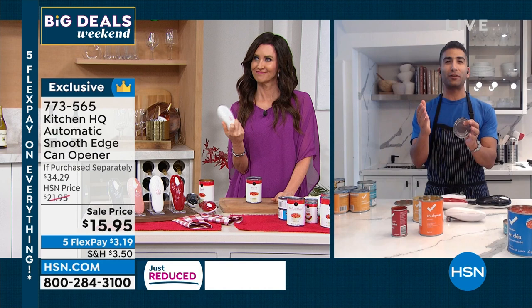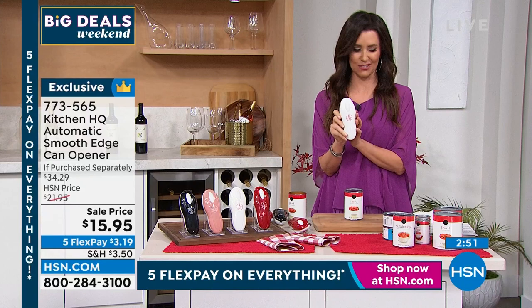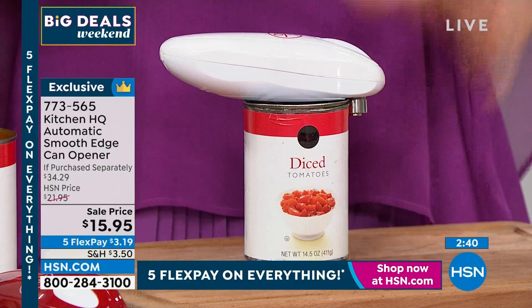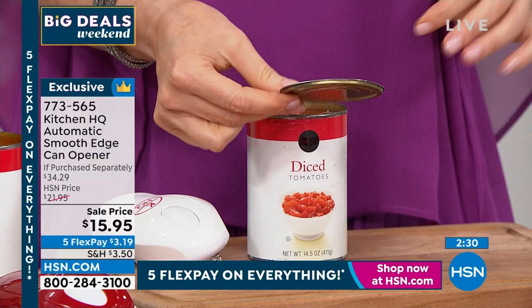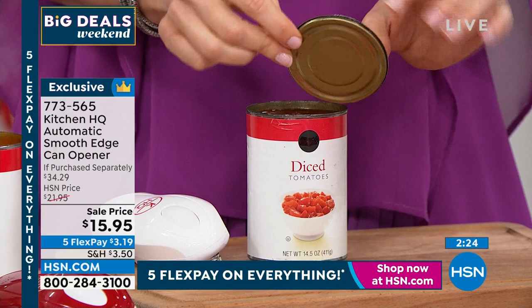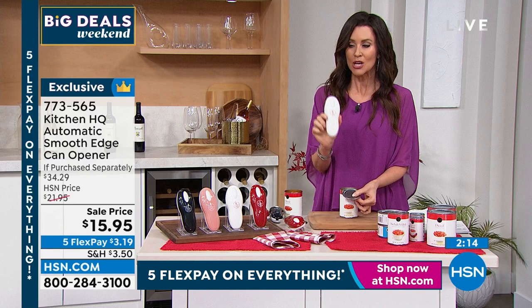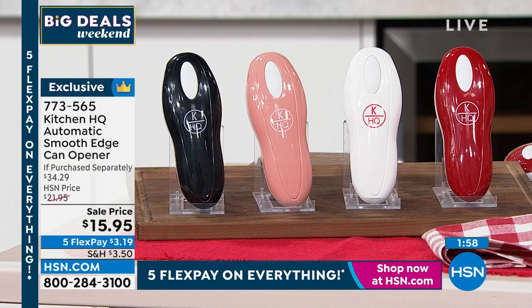At $15.95, the AA batteries are already included. If you wanted to save an additional $10, you can apply for an HSN card and get $10 off your first purchase — making this $5.95. Today is the last day of our big deals weekend, which means you get five flexible payments on everything. When you use your HSN card on fashion and beauty items, you get an extra month to pay everything off interest-free.